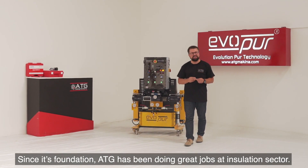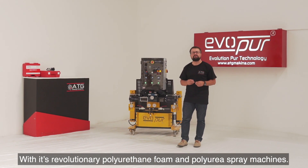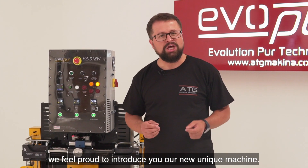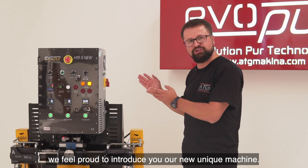Since its foundation, ATG has been doing great jobs in the installation sector with its revolutionary polyurethane foam and polyurethane spray machines. In a world turning more global and more competitive, we feel proud to introduce you our new unique machine.